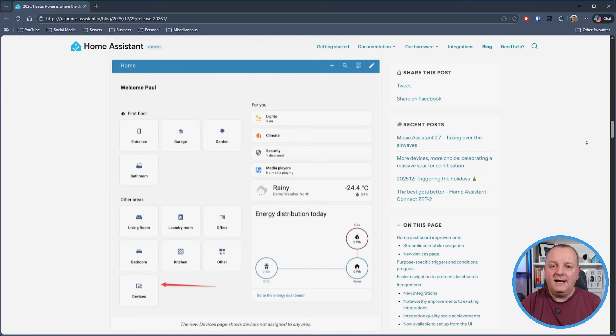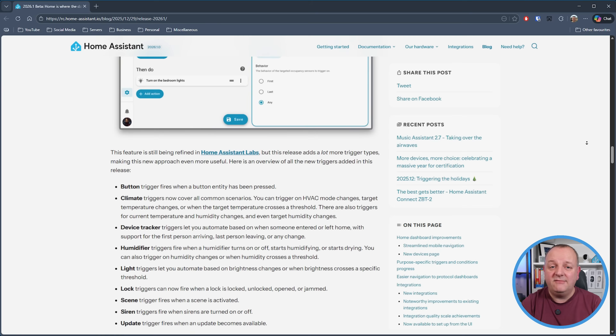There's now a new devices page. So when you remove devices from an area, rather than them going into the ether, now you can access them via the devices area. In the December release of Home Assistant we got to see the new labs feature and one of the items released for that was the purpose-specific triggers and conditions. Well for January they have been updated again to include a lot more trigger types, which hopefully means everyone finds it a bit more useful.